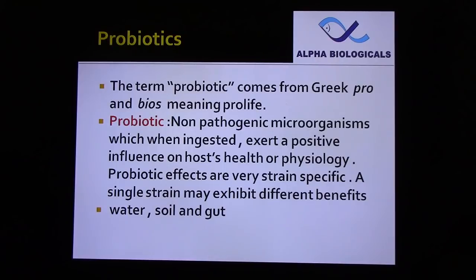The term probiotics comes from Greek 'pro' and 'bios', meaning pro-life. Non-pathogenic microorganisms which, when ingested, exert a positive influence on host health or physiology. Probiotic effects are very strain specific; a single strain may exhibit different benefits. In aquaculture, we have water probiotics, soil probiotics, and gut probiotics, all having different strains.